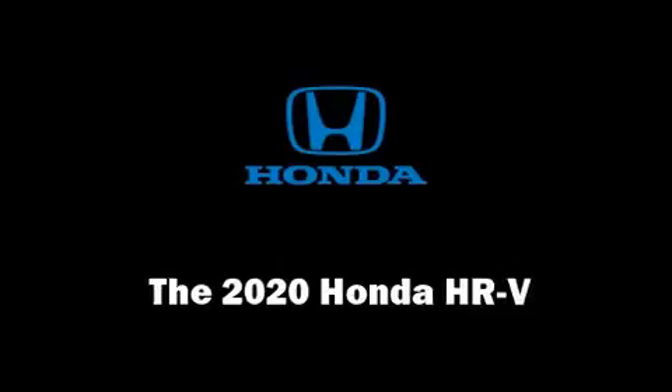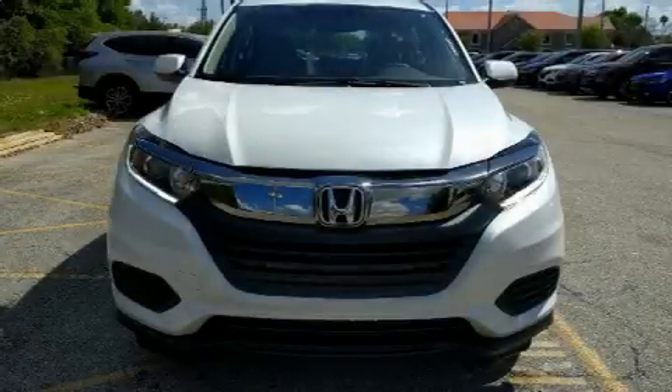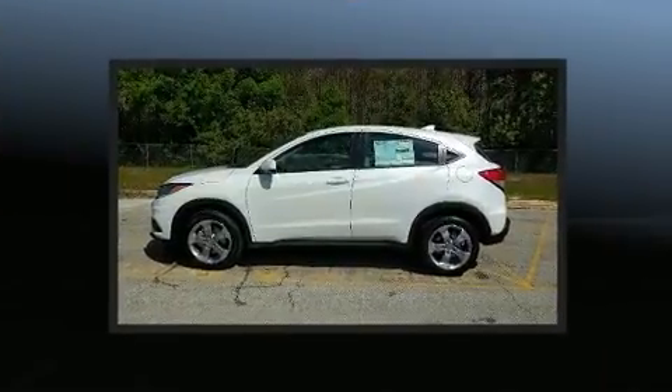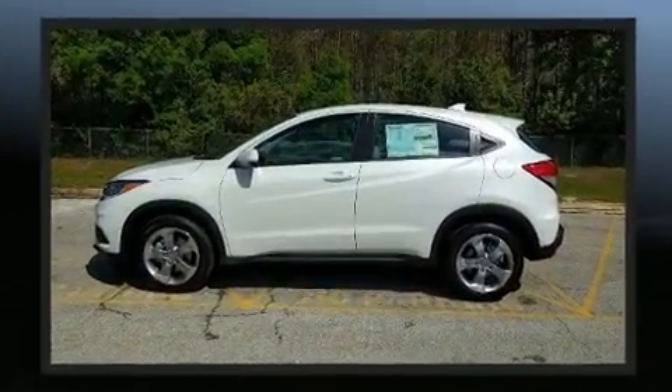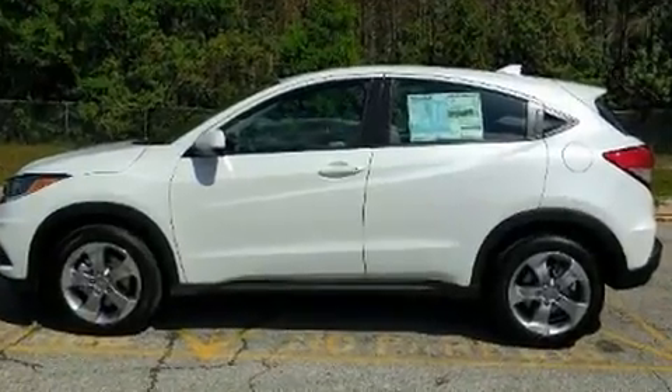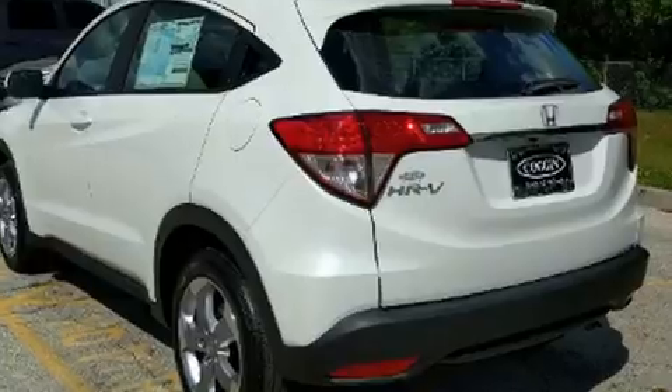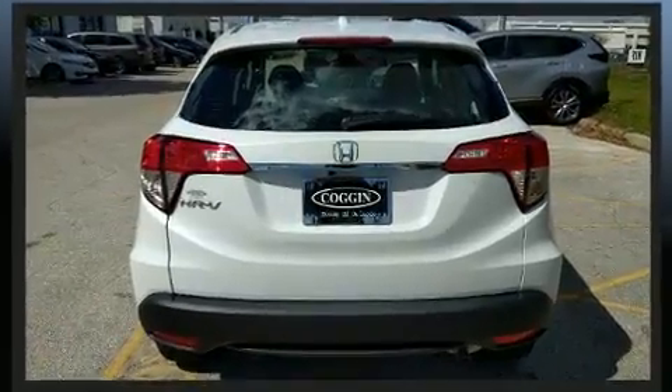The 2020 Honda HR-V — smooth gear shifts are achieved thanks to the efficient four-cylinder engine, and for added security, dynamic stability control supplements the drivetrain. This model accommodates five passengers comfortably and provides features such as a rear window wiper.